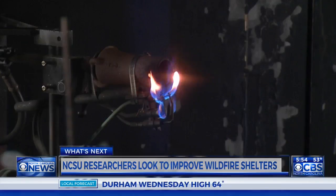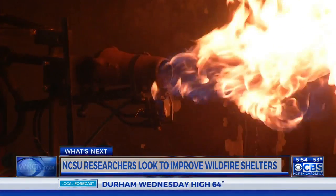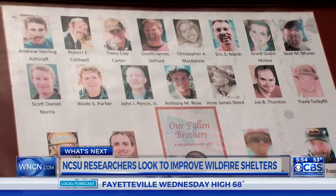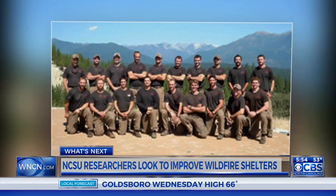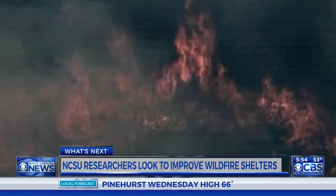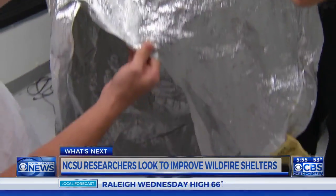It's really about saving lives. These are the faces that inspire NC State researchers as they work to create a better fire shelter. 19 wildland firefighters died in 2013 after becoming trapped by flames in Arizona. Some of those who died had deployed fire shelters.